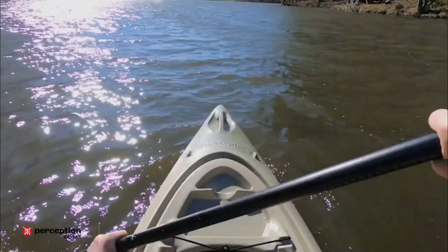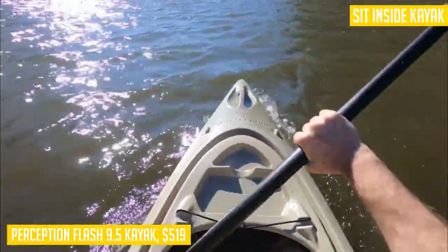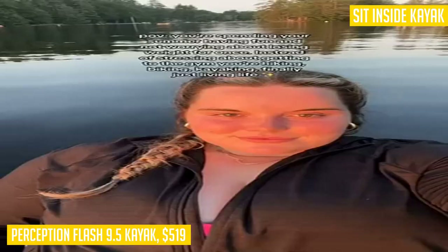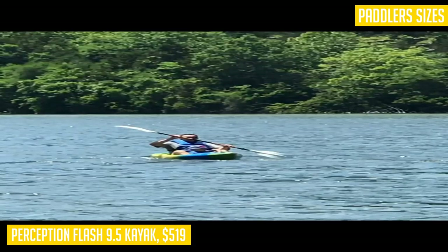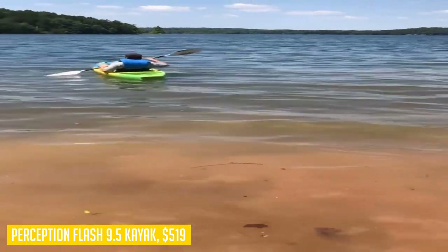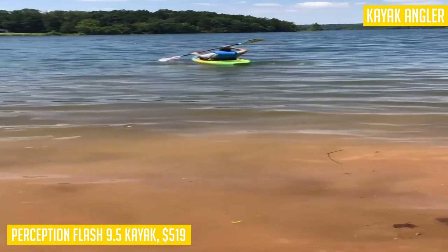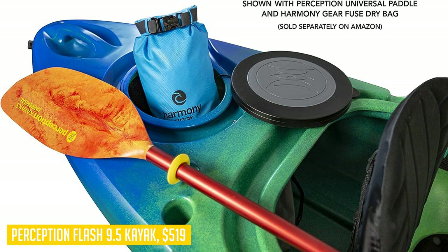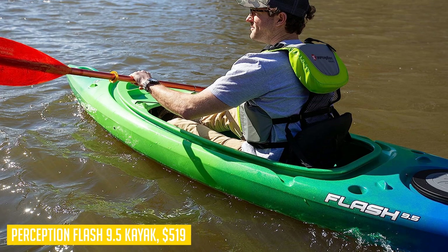Looking for a kayak that combines stability, performance, and versatility? Look no further than the Perception Flash 9.5 sit-inside kayak. Proudly made in the USA, this kayak is built to last with its durable construction and quality craftsmanship. Weighing just 41 pounds, it's lightweight and easy to carry, but it can handle up to 325 pounds. Whether you're an angler or simply love exploring the water, the built-in rod holders and rear storage compartment provide convenience and ample space for all your gear. With comfortable seating and adjustable foot braces, it offers a dry and enjoyable ride for paddlers of all sizes.